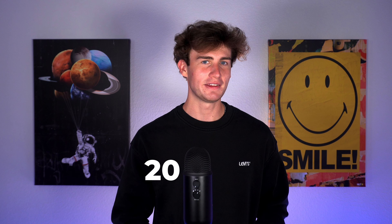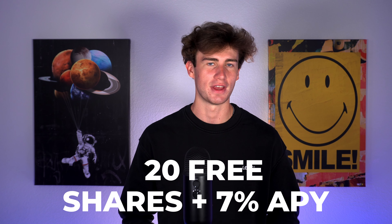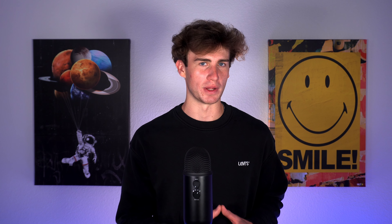For tier two, you'll receive 20 free fractional shares for depositing at least $500. And for tier three, if you deposit at least $25,000, you'll receive 75 free fractional shares of stock. Each share is worth between $3 and $3,000, meaning you'll earn a minimum of $18, $60, and $225 respectively for meeting the deposit requirements of each tier.